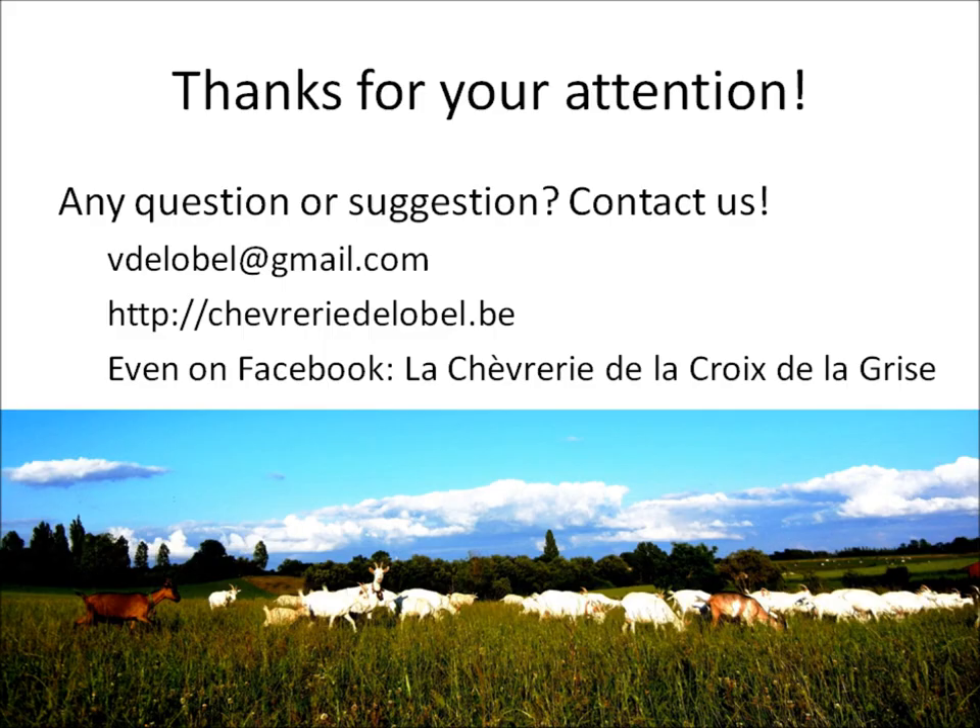Here it is. Thanks for your attention. I would be happy to get your feedback at the next producer's conference or just contact me by email. Have a good day and see you soon. Bye.